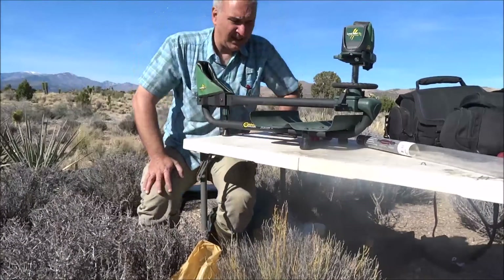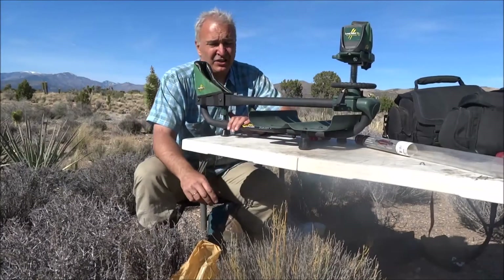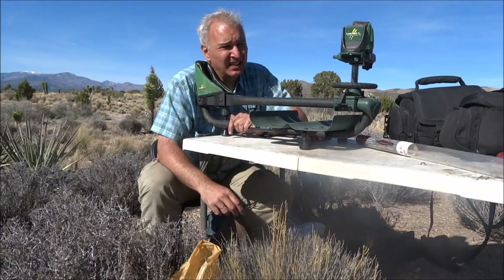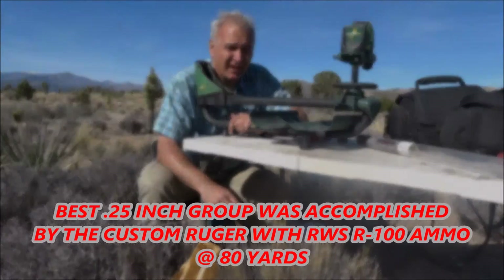Let me do the fast conclusion. The custom Ruger with Volquartsen custom barrel is a little bit more accurate than the Remington bull barrel target stock rifle.